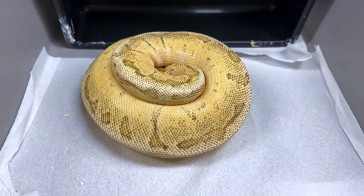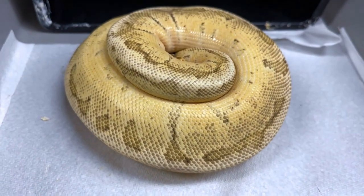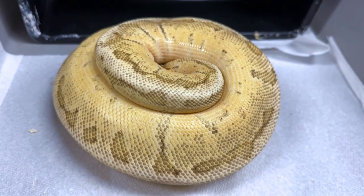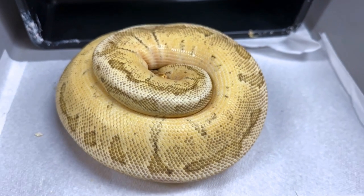Told you — delayed season, but we're having the season and we're getting lots of eggs. This is a pastel, mandarin, spider, pinstripe fire — at least I think it is — double het for albino pie.